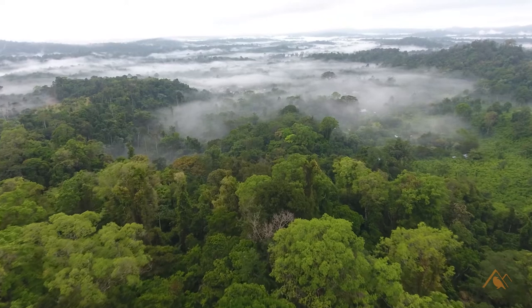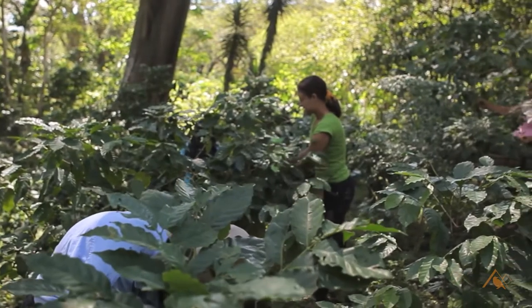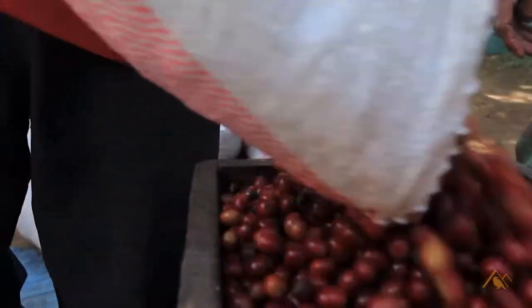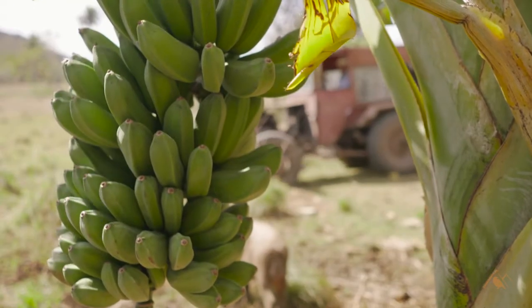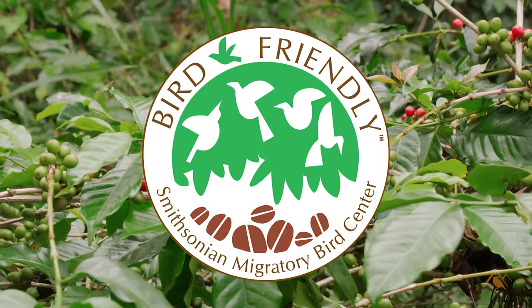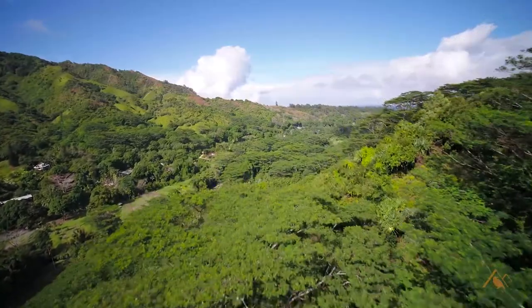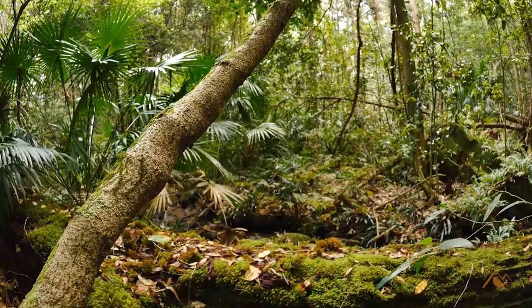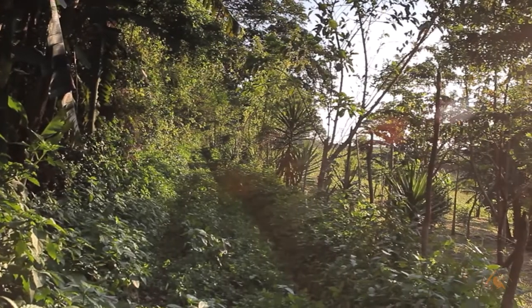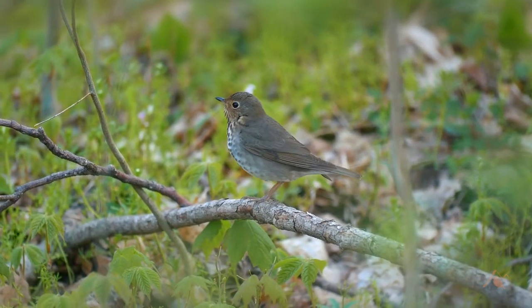People talk a lot about shade-grown coffee, but that is not an official certification — it's not a designation. Shade-grown coffee can be a really pristine, excellent little farm or it can just be almost nothing with a few banana trees around. In 1996, the Smithsonian came up with a bird-friendly certification that requires the coffee to be grown in a forest with three levels of canopy, a certain amount of leaf litter, and a certain amount of herbaceous and shrub growth. This bird-friendly certification is essential.